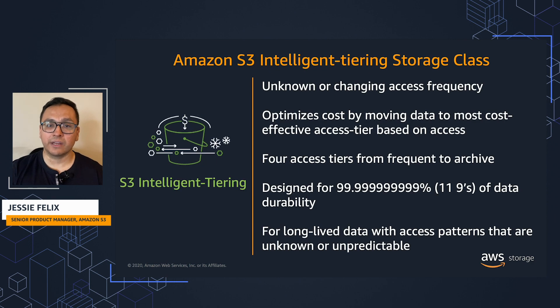S3 Intelligent Tiering delivers automatic storage cost savings for workloads and data with unknown or changing access patterns, without any operational overhead or retrieval fees.